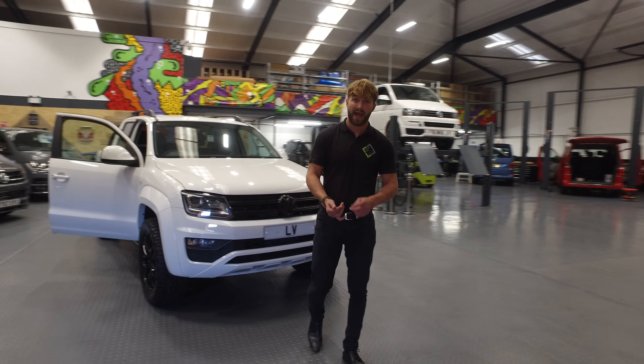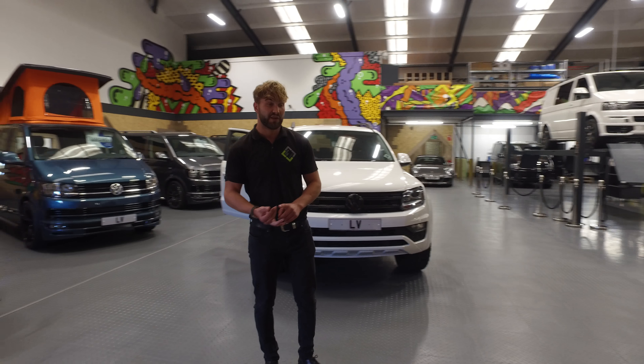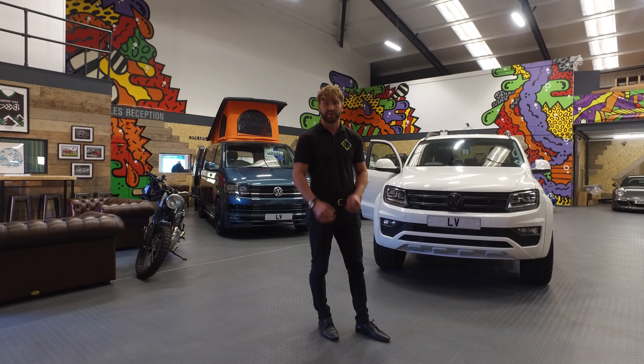Okay, so thanks for viewing. For any inquiries on the Amarok, or any other Amaroks that are available at Leighton Vans, just give us a shout and drop us an email. We've also got many vans in stock, new and used. Thank you.